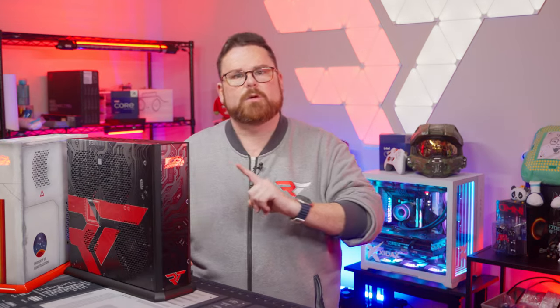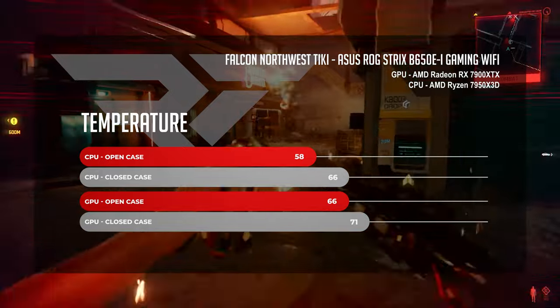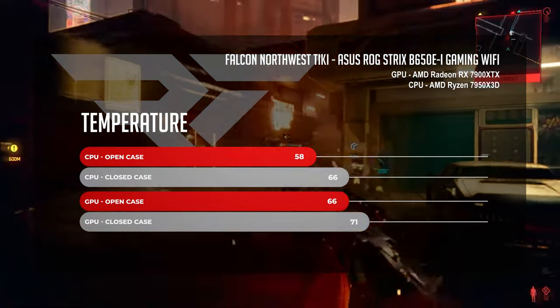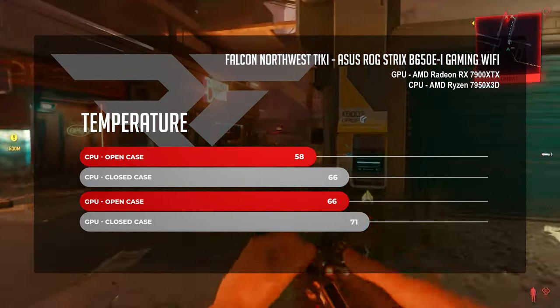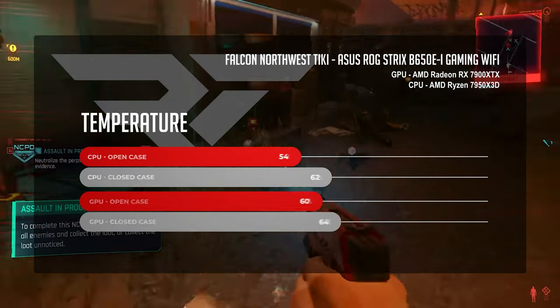During our gaming benchmarks, we ran a suite of five different games at 1440p to get a picture of how thermal performance looks as the GPU and CPU work together. On our AMD Tiki with an open case, we saw an average overall CPU temp of 58 degrees Celsius and 66 degrees on the GPU. With the case closed, we saw 66 degrees overall on the CPU and 71 on the GPU.